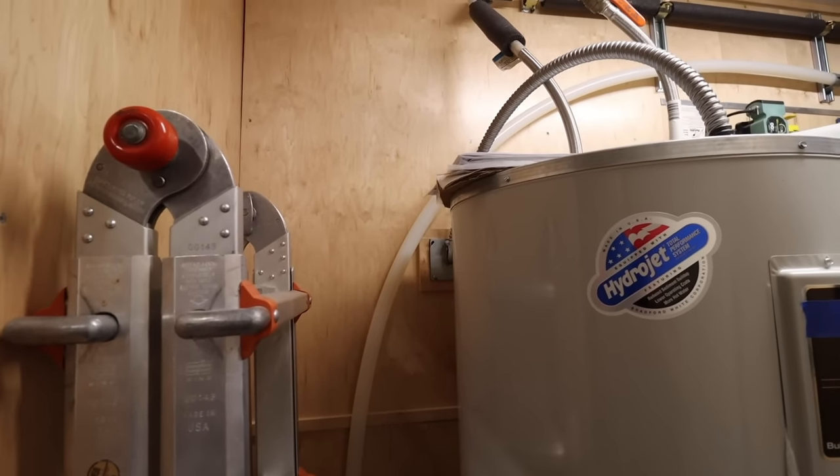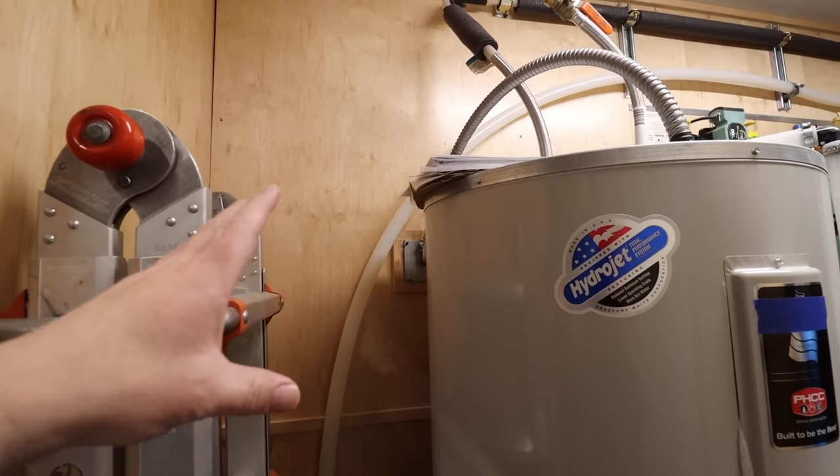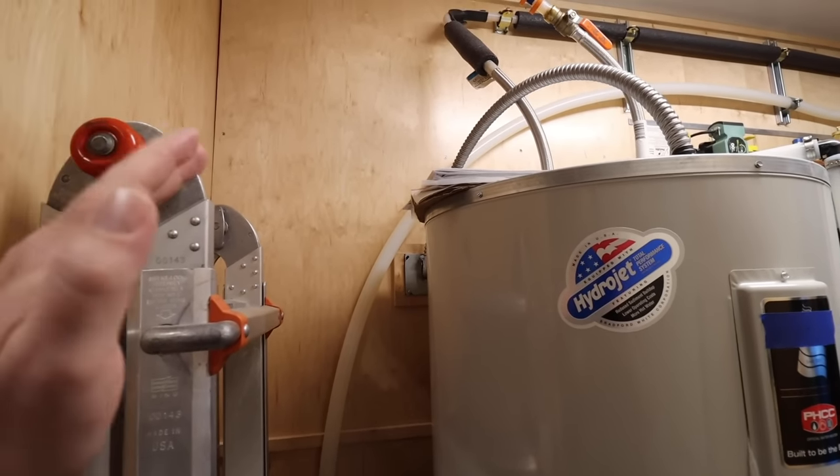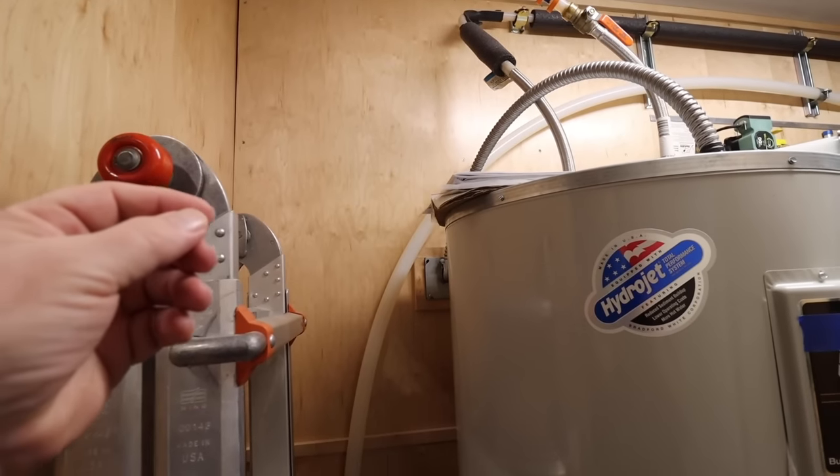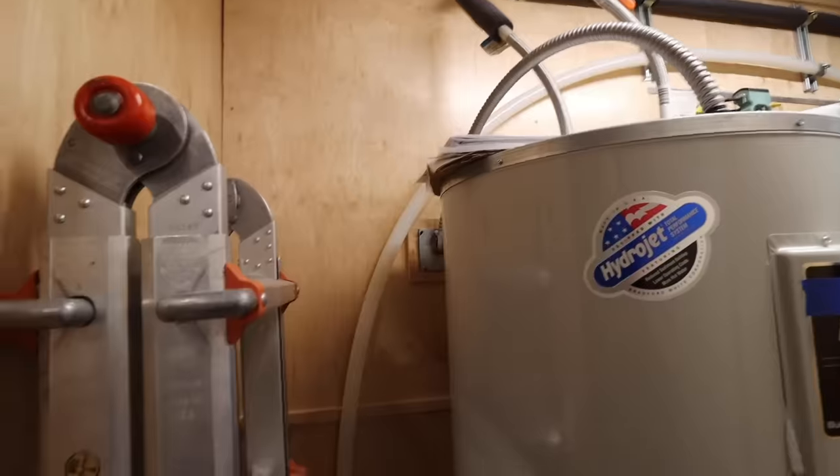The cost savings on the hot water side alone for this unit are astronomical. With a family taking numerous showers a day, doing numerous loads of laundry, and hand-washing dishes — not being conservative with water — we're barely over the minimum bill for natural gas, which means we're probably under $10–$12 a month. The old electric unit was probably closer to $30–$40 a month, and that was being more conservative with water. So for us, with our local energy prices, the cost savings going from electric to natural gas is probably $20–$30 a month.